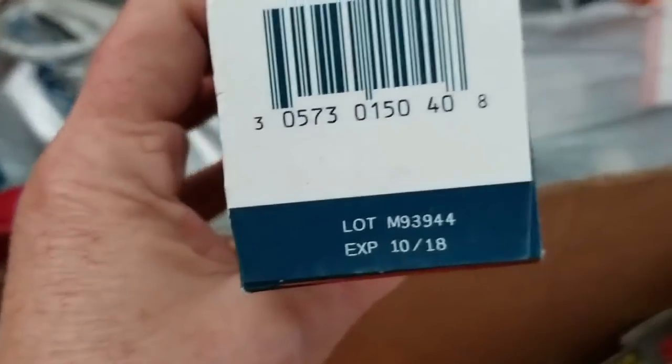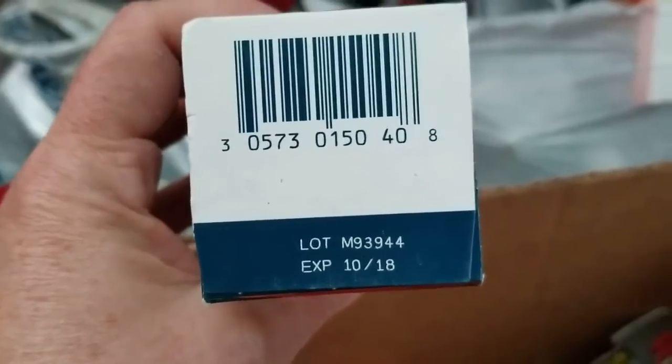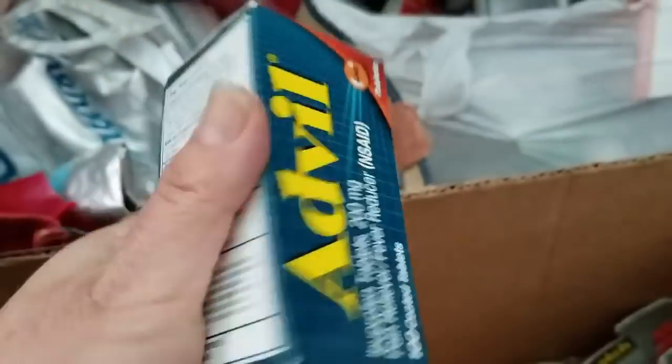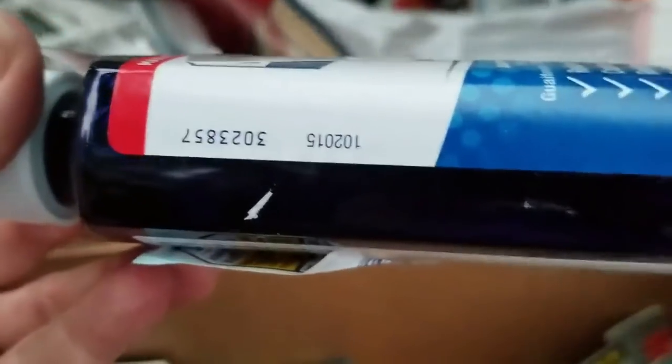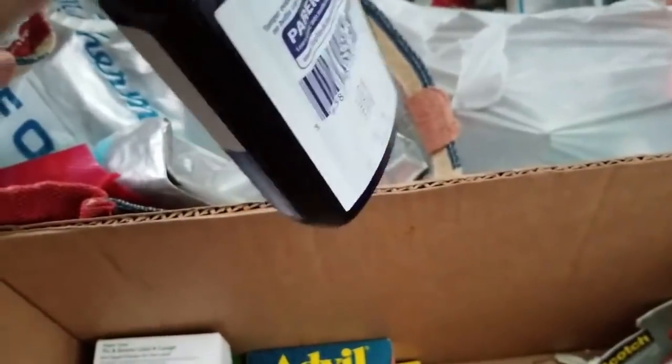Let's see the expiration — 10 of 18. Okay, that's kind of expired. They seem to keep stuff at this store for a long time. There's Mucinex — I don't know what those numbers mean.